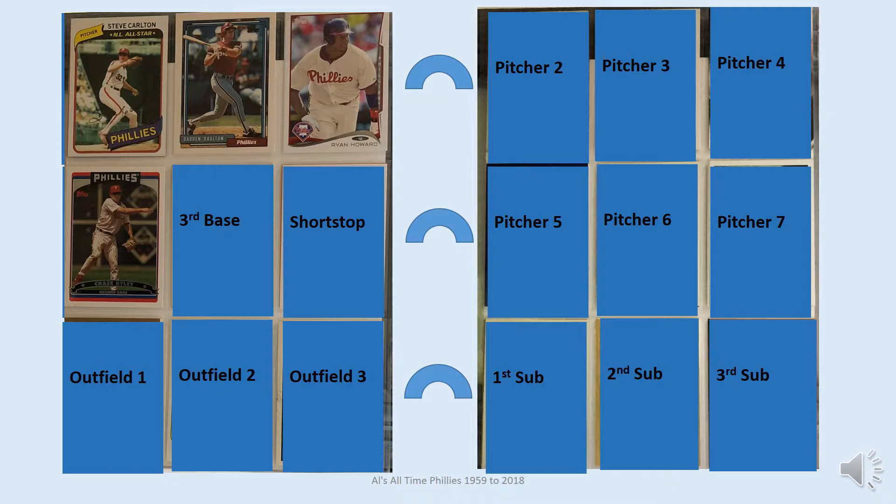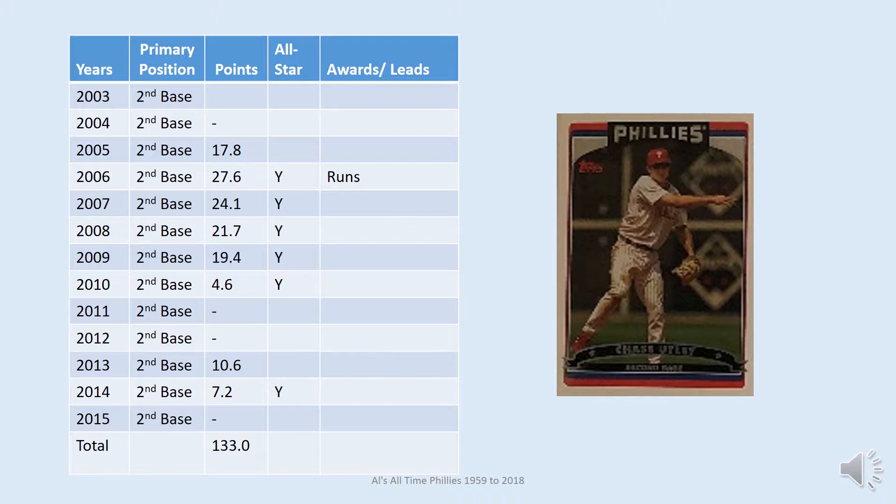Chase Utley is at second base — the card shown for him is Topps 2006. He was with the Phillies for 13 seasons and made the All-Stars six times, including five straight years from 2006 to 2010. He led his league in runs scored in 2006. He's also a key contributor to the great Phillies teams that were in the postseason from 2007 through 2011, with two World Series and a 2008 World Championship.